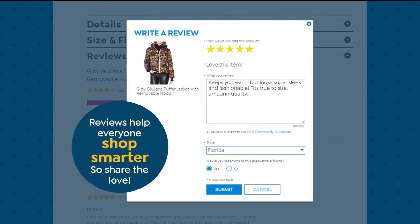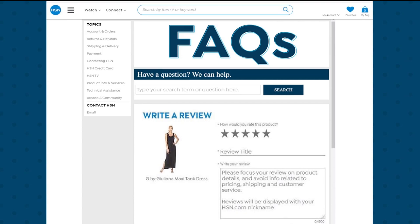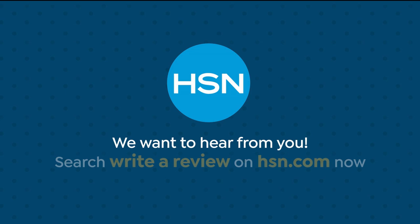Share the love. Find the perfect legging? One-of-a-kind necklace? Go ahead, dish. Search 'Write a Review' on HSN.com to learn how to leave a review from your HSN account. We may even use it on air. All of our reviews are from real HSN customers and verified purchases. We want to hear from you. Search 'Write a Review' on HSN.com now.